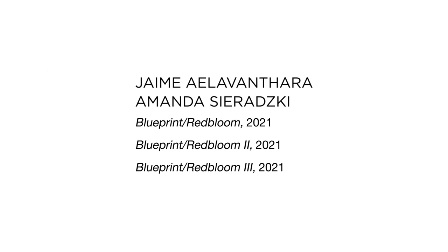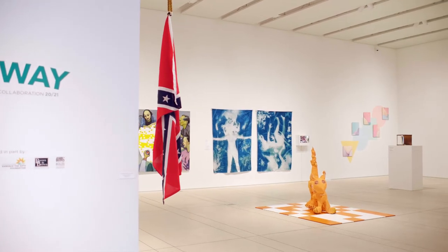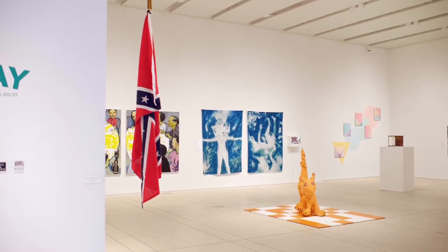We are both professors on faculty at the University of Tampa — I'm in the dance department and I teach in the photography area. I knew I wanted to work with Amanda, and Skyway became this perfect opportunity to collaborate. I knew immediately as well that I wanted to collaborate and see how we could merge our art forms together.